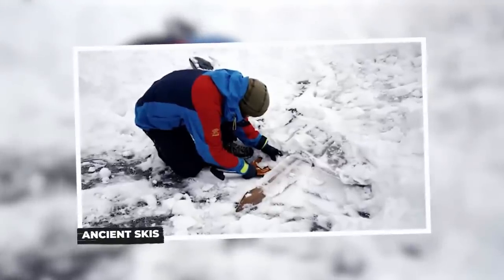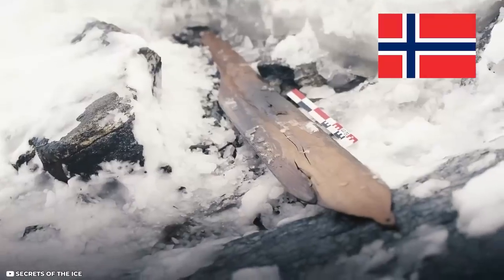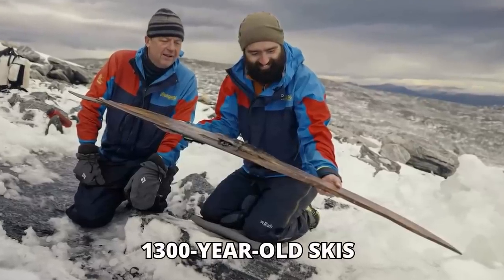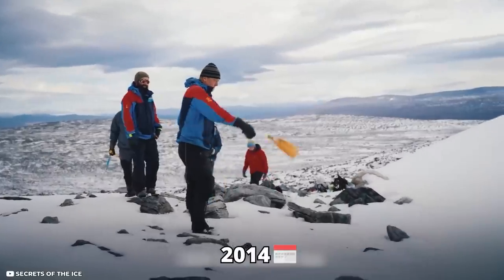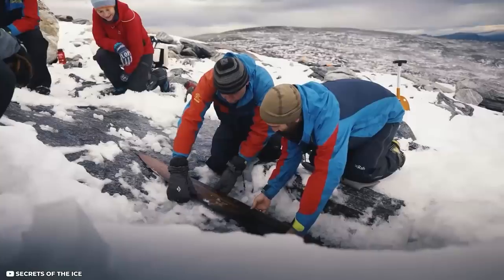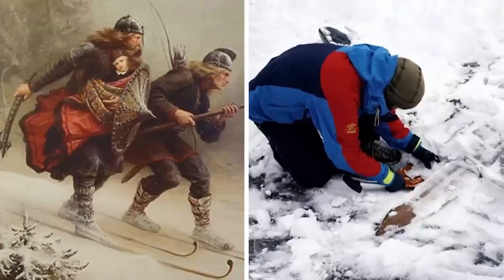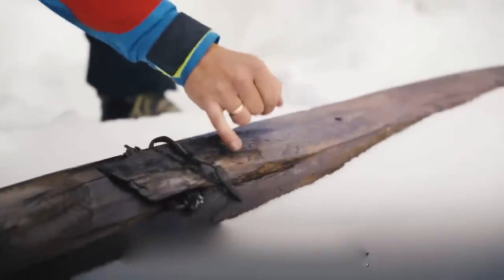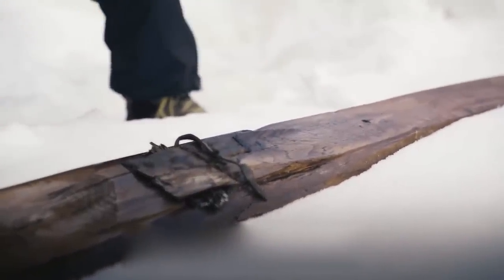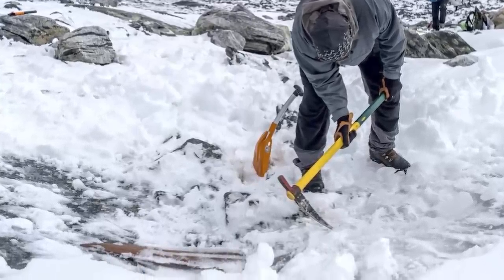Ancient Skis. Archaeologists in Norway have recently discovered what probably looked like the oldest skis in the world. They found the 1,300-year-old skis trapped in ice. In 2014, members of the ice research program came across what seemed to be one ski from a pair of very well-preserved skis in the melting ice. It dates back to the Viking Age or maybe before that. Archaeologists were confident that it was a ski as there was a foot binding as well. Since 2014, researchers have been monitoring the ice patch for the discovery of a matching ski.